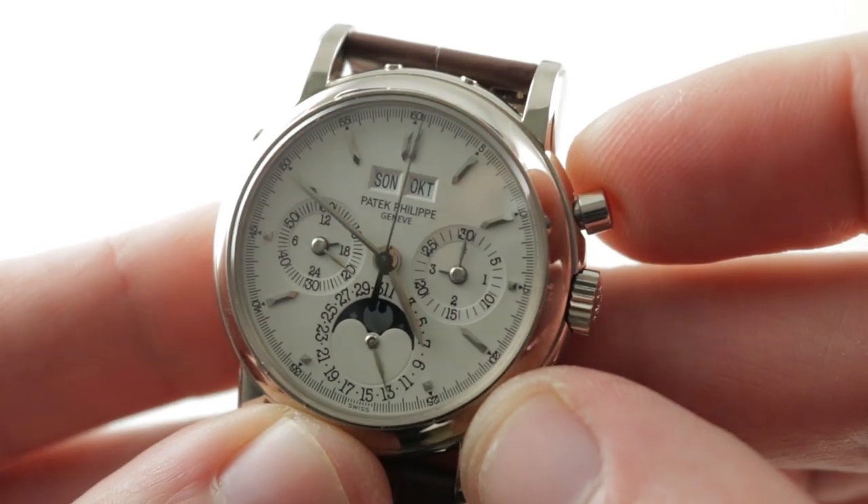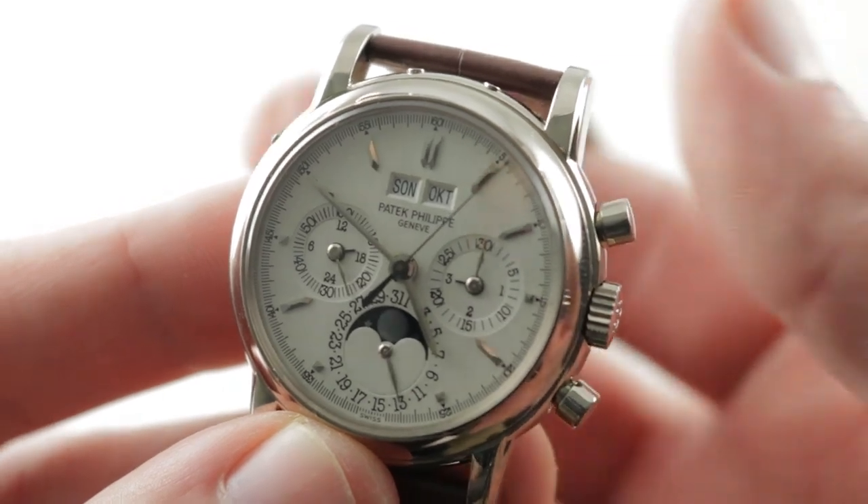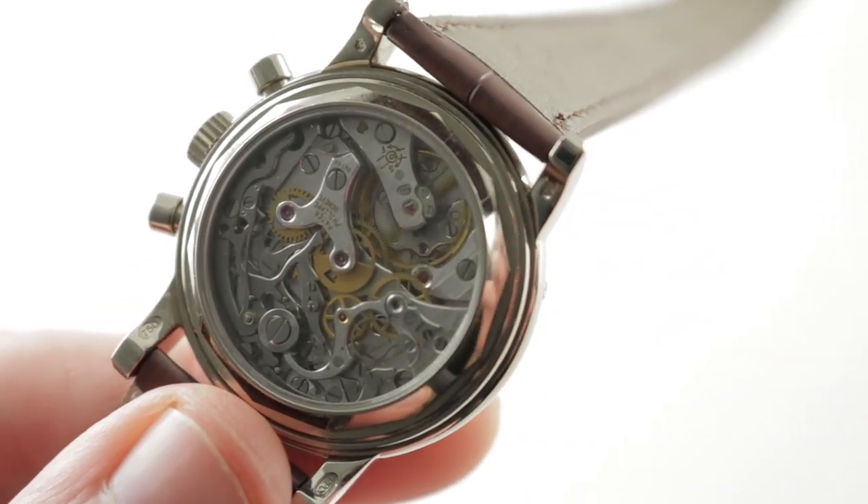Let's get this running. A sharp column wheel action, thanks to the Lemania-based — that is, Lemania 2310-based — Patek Philippe CH27-70.